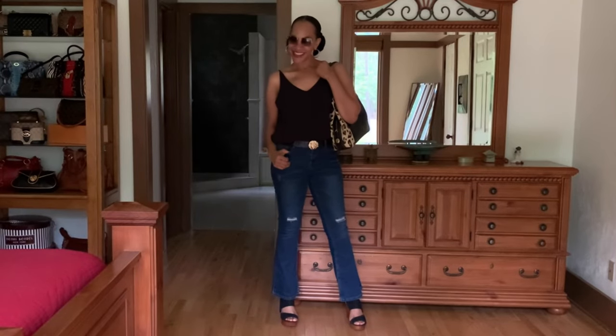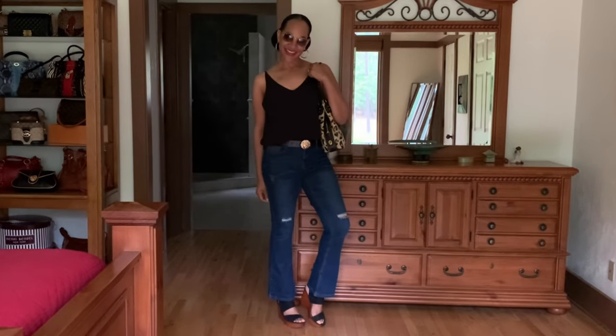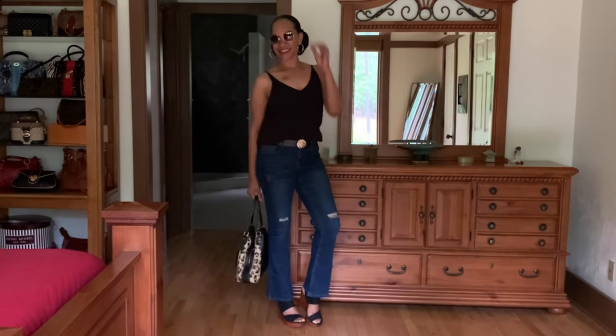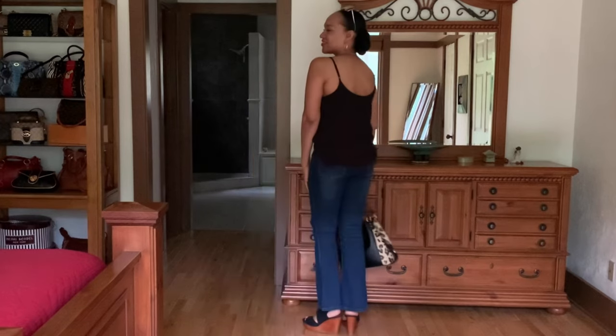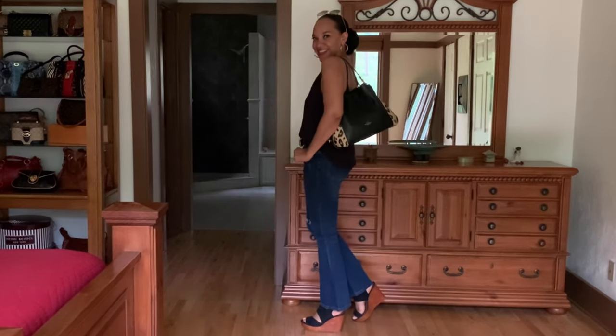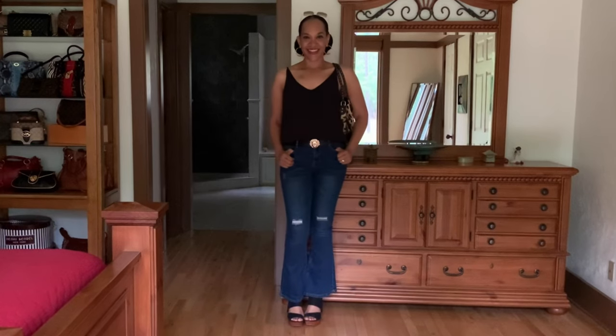For the final styling, I paired that same black tank top and wedge heel sandals from earlier with these jeans and added a nice little statement belt, some sunnies, and a nice statement bag. Voila, a nice casual look. I love the flared look — they stop right at the ankle, and I think it's just a good jean to change up from your skinny jean look.